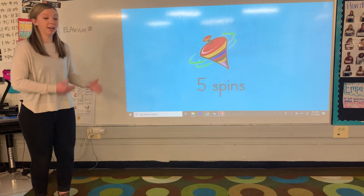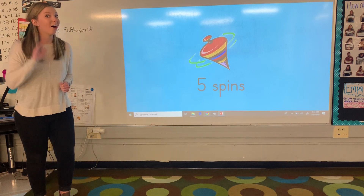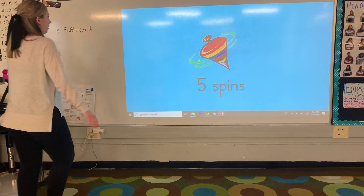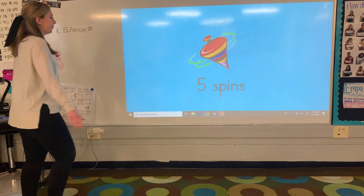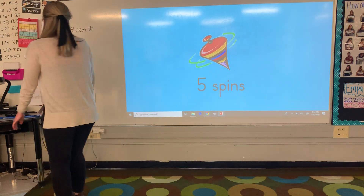We're going to stand up on our feet. We're going to do five spins. How many spins? Awesome, we're doing five spins. Ready? One, two, three, four, five.